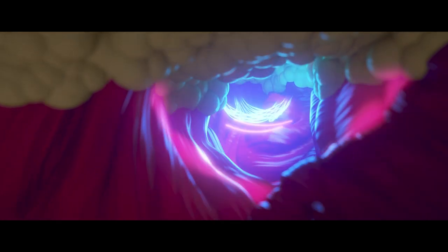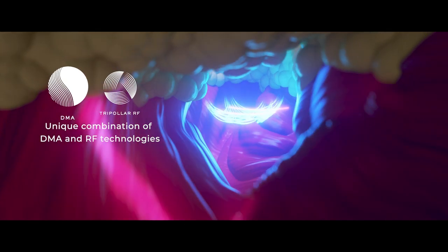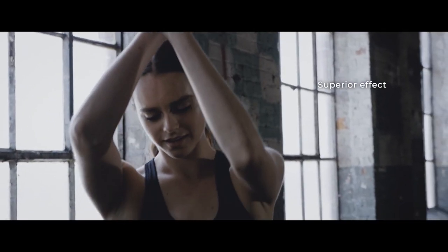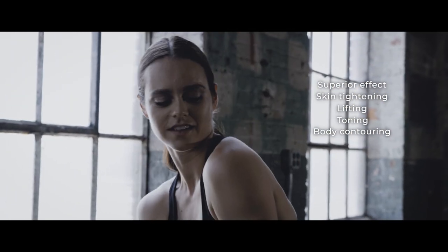DMA is clinically proven to obtain the best results when directed at heated tissues, so we use our tripolar RF technology conjointly. The simultaneous treatment is unique to Polygen, achieving a synergistic, superior effect of skin tightening, fat reduction, and muscle toning.